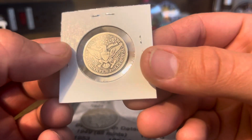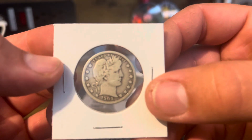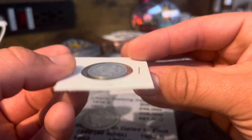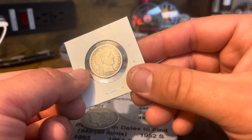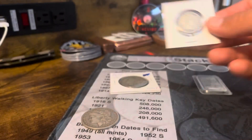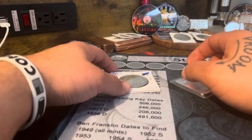I also picked up a 1909 Barber Quarter, Denver mint. Pretty nice condition — you can pretty much make out Liberty on the head there, very nice. I might start a Barber quarter album one day, so I saw this in this condition and I was like, 'Oh, that's not too bad,' so I picked it up.